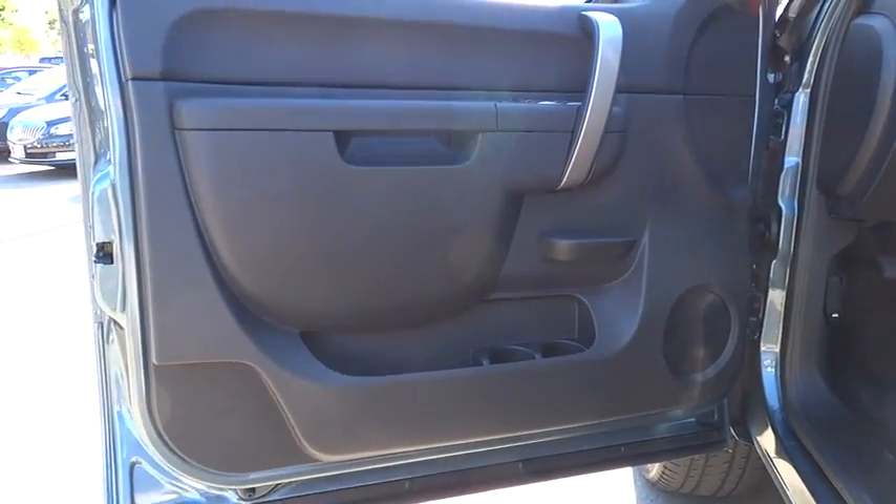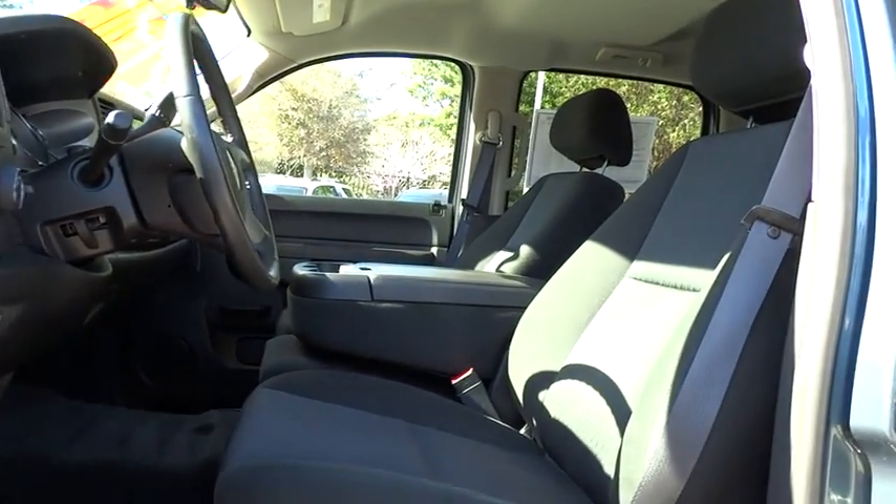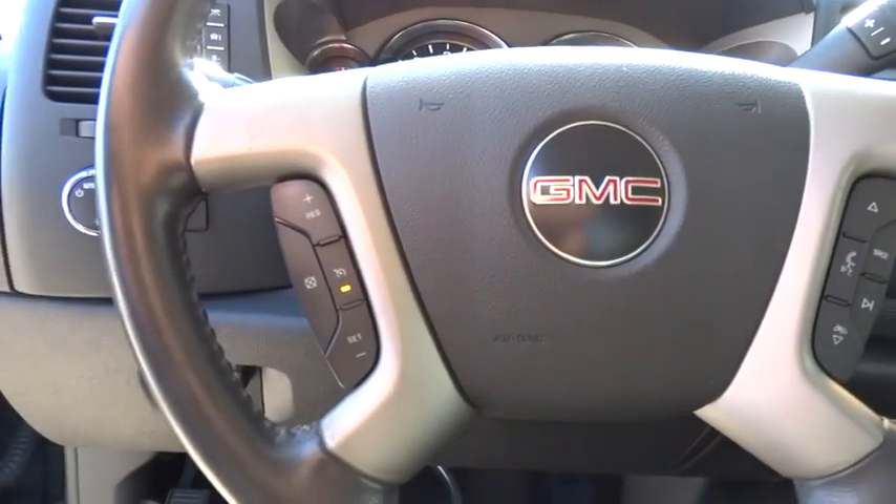Traction control, anti-lock braking system, stability control, air conditioning, adjustable steering wheel, driver airbag, power steering, cruise control, keyless entry, AM FM stereo with CD player.